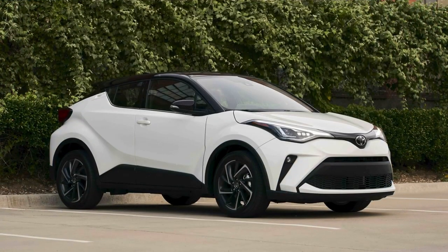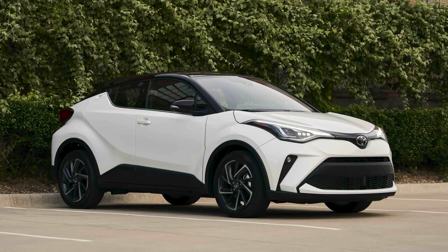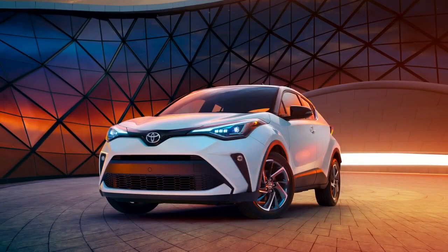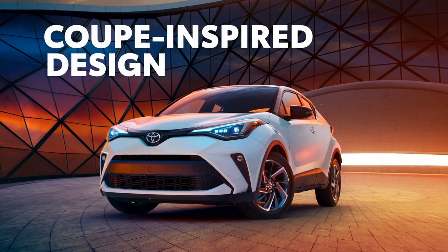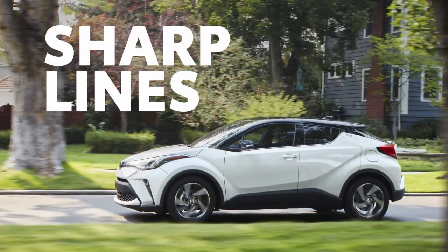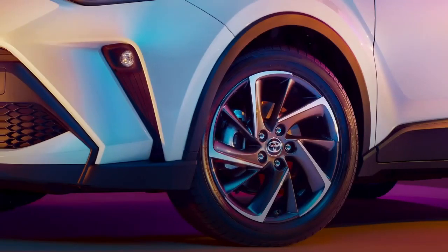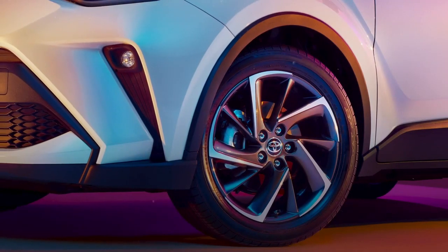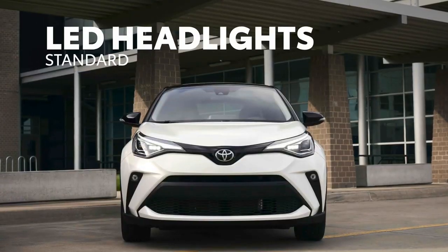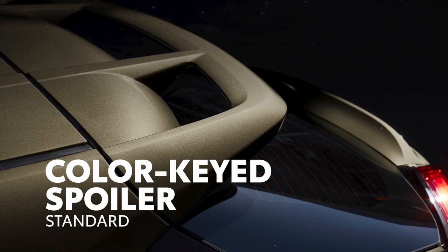C-HR's exterior styling brings it up another level, with deep, distinctive body lines forming a striking silhouette. And it doesn't stop at looks — this sporty compact has a functional design that still plays the part of a four-door coupe. C-HR also boasts choice exterior features like available 18-inch wheels, standard LED headlights, and a standard color-keyed spoiler with a unique cantilevered design.